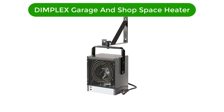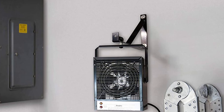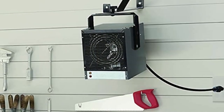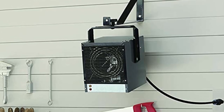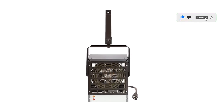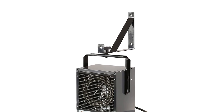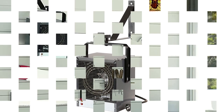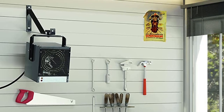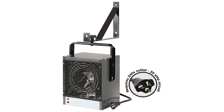Number 4. Our fourth best pick is Dimplex Garage and Shop Space Heater. This heater makes it to the list as one of the best heaters for a shed. It is small and performs really well for its size. It has two overheat temperature sensors and cannot heat past the required degrees. It has strong fans which widen the range it can cover in a given space. The heater is made of stainless steel and has a 6-foot cord. With its 240V, 20-amp plug-in design and flexible mounting bracket, it's never been easier to work in comfort. It includes automatic overheat protection and thermostat control with a fan delay to use residual heat after the element shuts off.